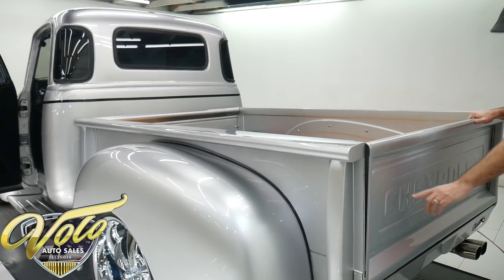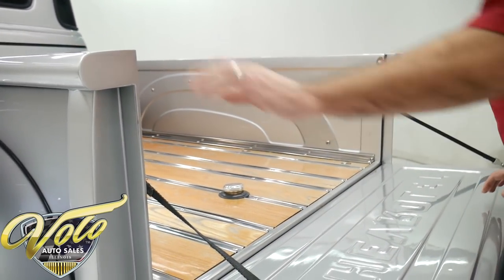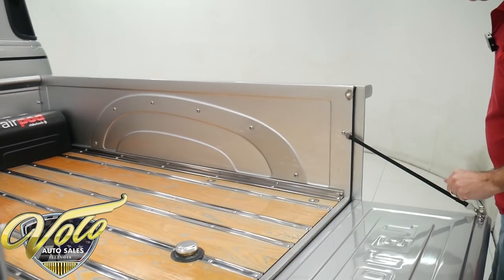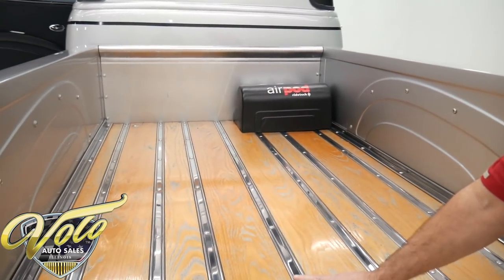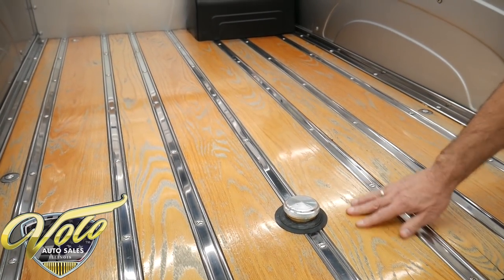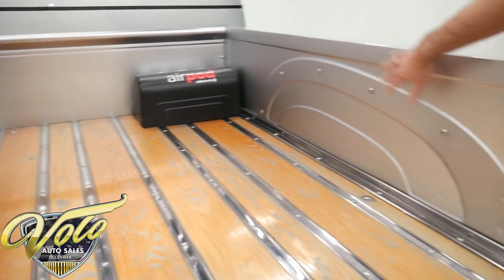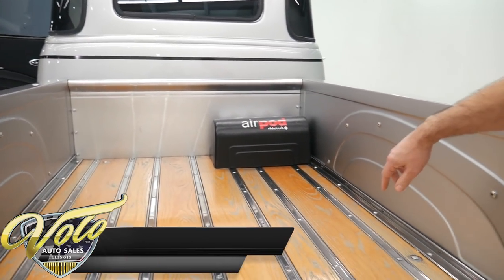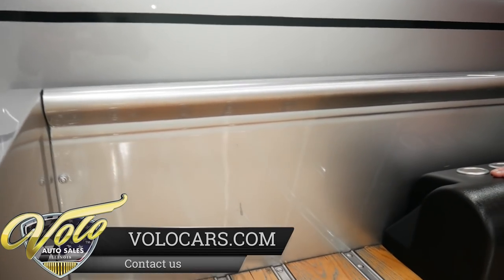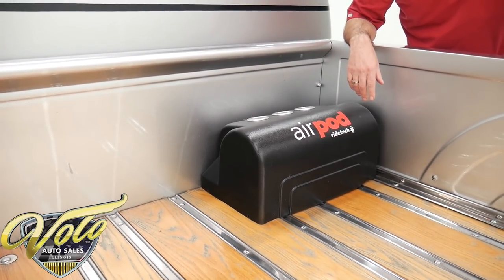We've got an all-metal tailgate. It says Chevrolet right there, and you push in on buttons here and it opens up. This button was a little hard to push, so we need to adjust this latch — if you buy this truck, make sure you remind the salesman. The fuel filler is relocated right here. It has nice stainless steel strips. The wood is in good shape, but it may need to be refinished if you want it to look pristine. Inside the bed it's all straight, clean metal — it's not beat up. I do notice there's a scratch up front in the panel. And then this here is the RideTech air suspension compressor — this is the unit that will lift up your suspension when you need it.